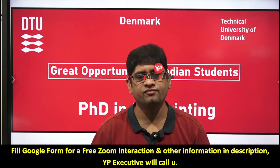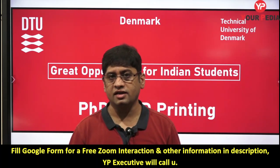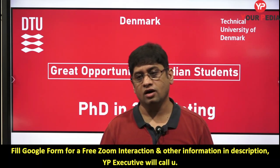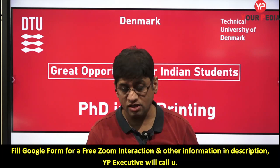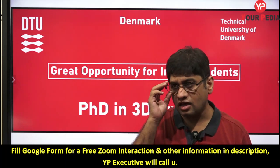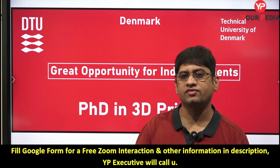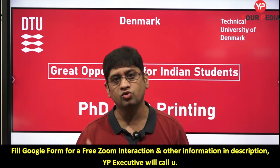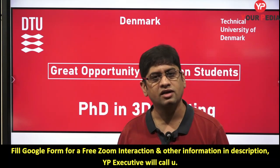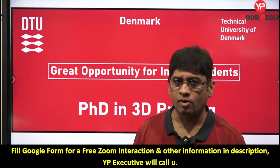Welcome to PDA Education, a dedicated platform where you get information about how to pursue highly specialized courses, especially in the field of engineering and science in foreign universities. Our mentors tell you where the opportunities are, which students can go there, and help guide you in writing research proposals and cover letters so that you get selected and avail scholarships abroad. This video is about a PhD opportunity.